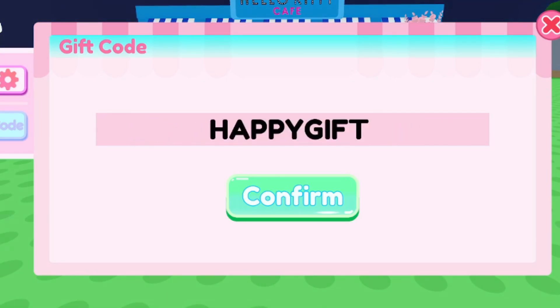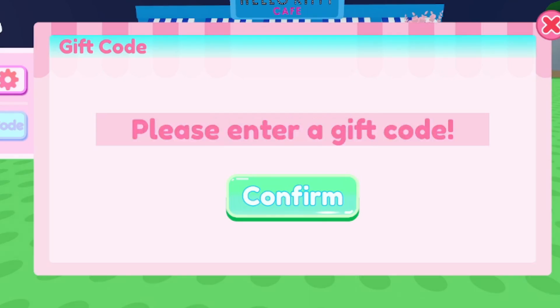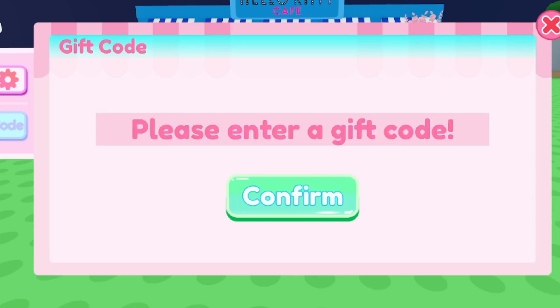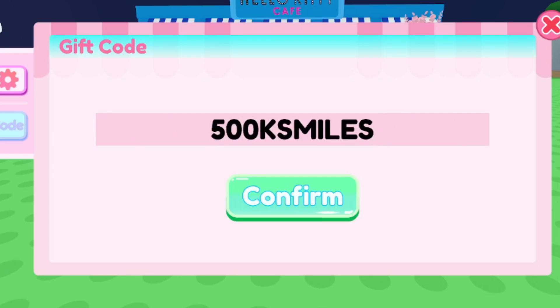The next working code is HAPPYGIFT. Make sure you type this code for yourself as well. If you still haven't subscribed yet, make sure you hit the like and subscribe button for brand new working codes after every update. Code HAPPYGIFT is for gacha tickets as well, so go ahead and claim this code for yourself.